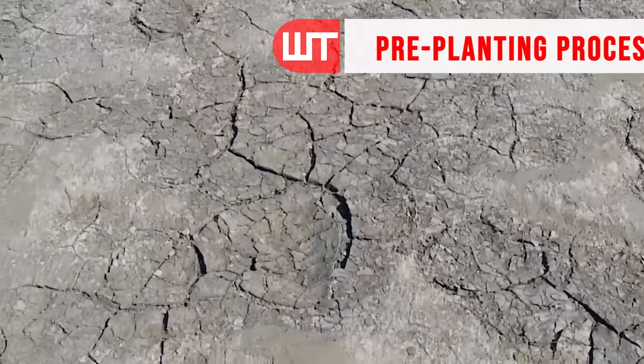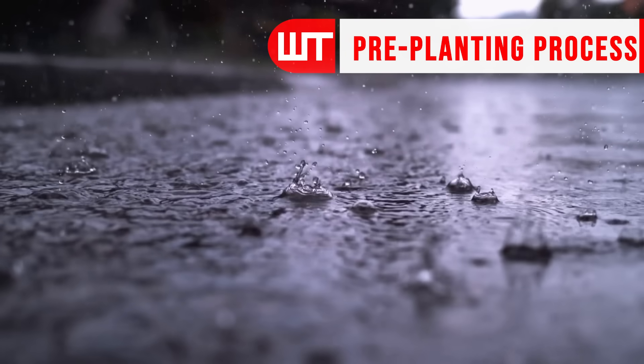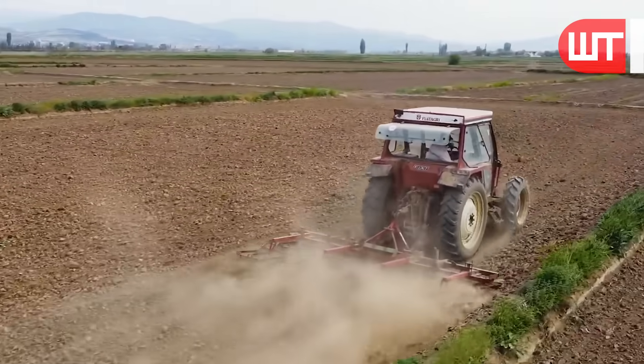The first and preliminary preparation for crop production is field selection. Location matters. Rice thrives in areas with plenty of water, so fields with a reliable water source are ideal.